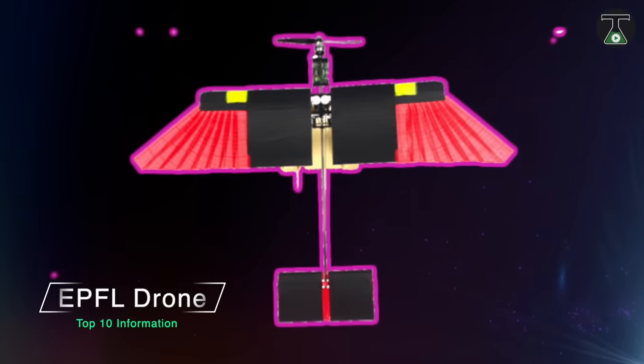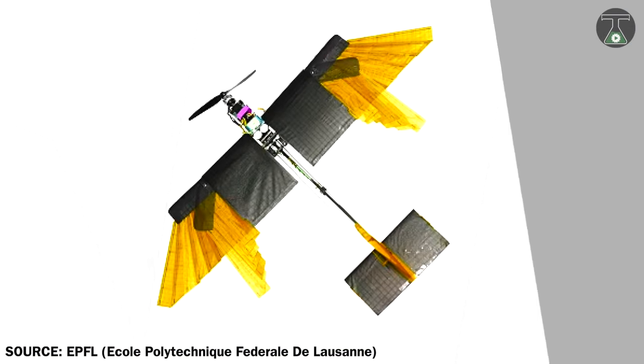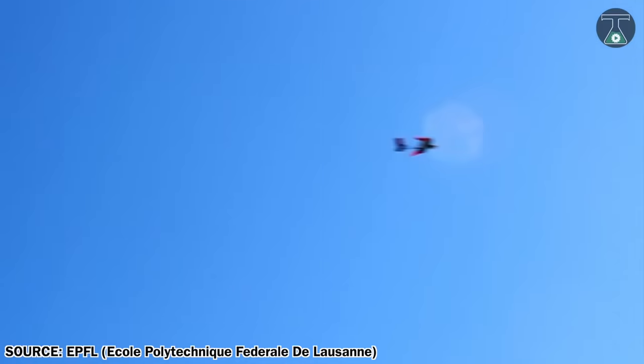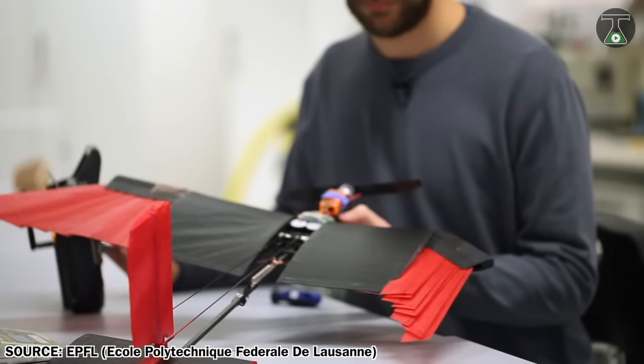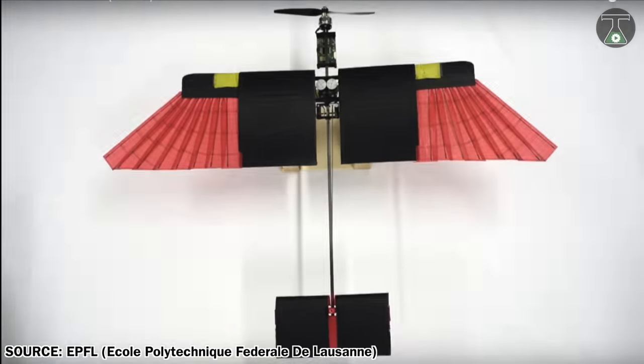EPFL Drone. EPFL, Ecole Polytechnique Fédérale de Lausanne, built this drone, which is equipped with feathers and has the unique ability, unlike other drones, to change its shape, direction, and adapt to external environmental conditions. This drone is inspired by the flying technique of birds.